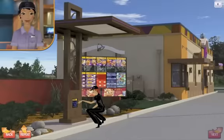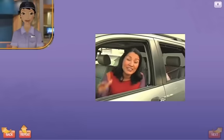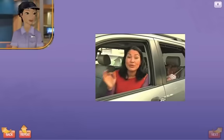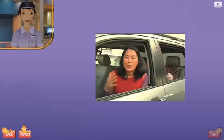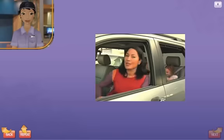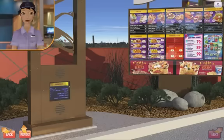That looks great! With the kids in the car, I can't even hear myself think. So, to me, it's important that the speaker at the drive-thru is loud and clear. When I can't hear the person at the other end, I worry that my order is not going to be right. Click on the speaker to hear a good greeting.